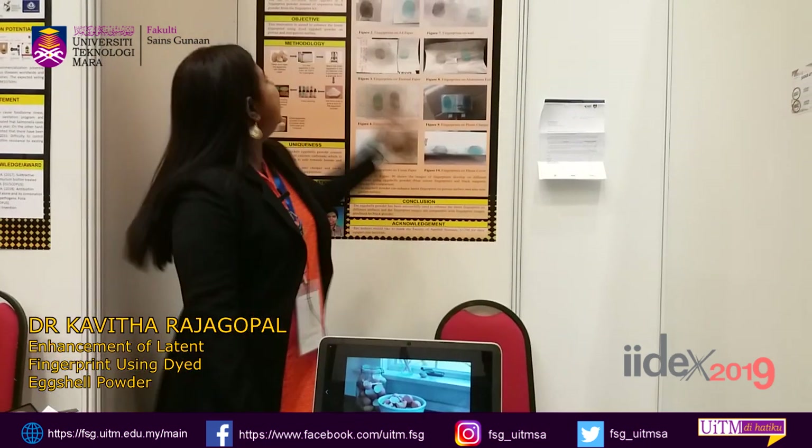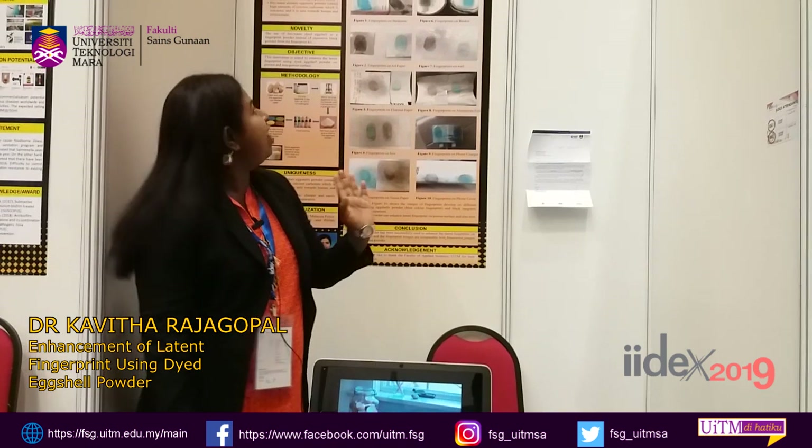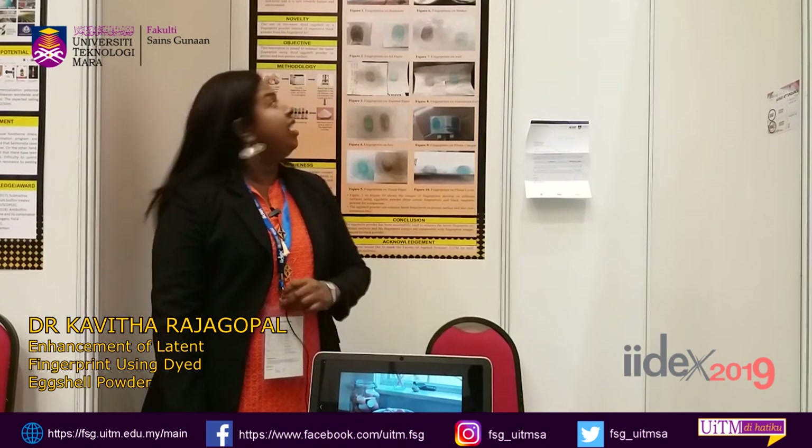Hi, good morning. My name is Dr. Kavita. Today I'm going to explain to you about enhancement of latent fingerprint using dye eggshell powder.